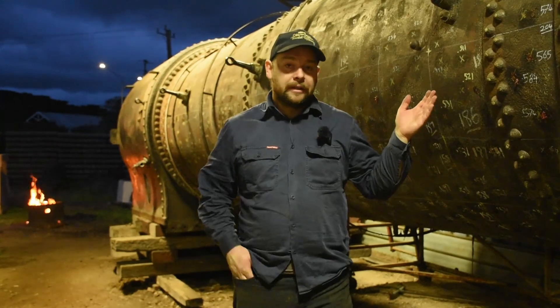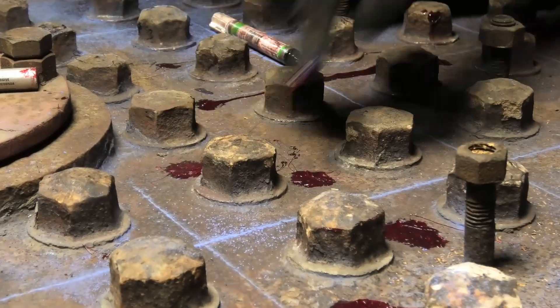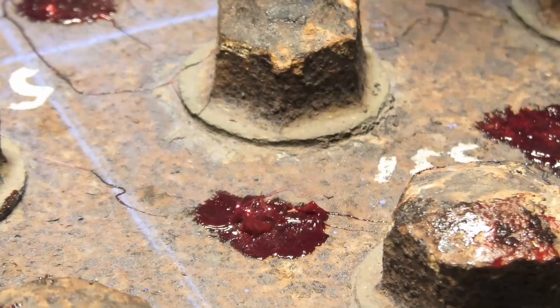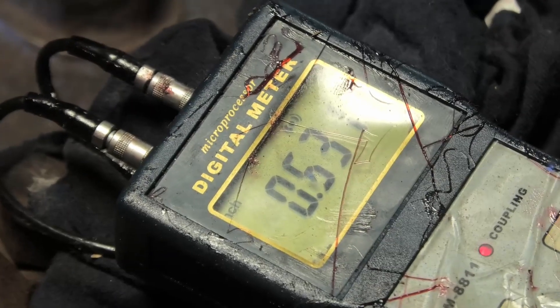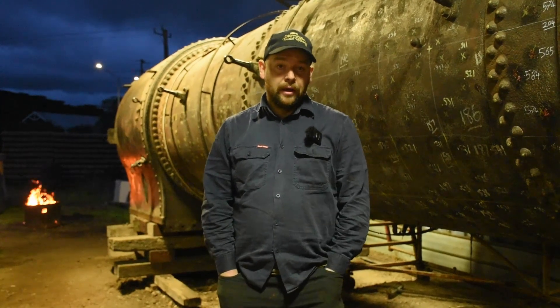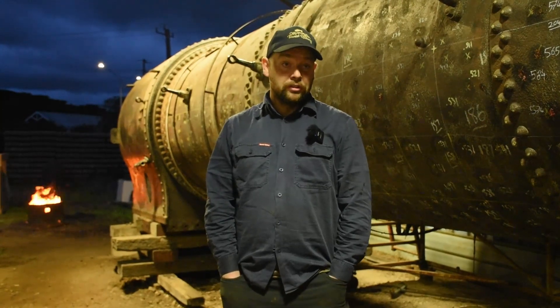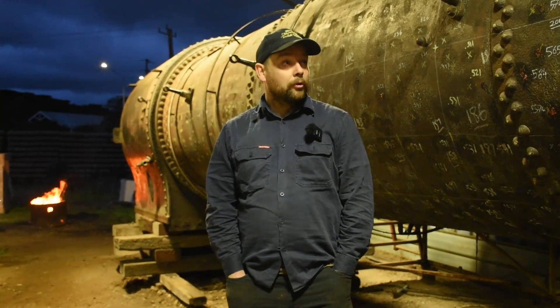We're currently doing the boiler condition assessment for the K177. The ultrasonic thickness testing of the entire external and internal surface of the boiler is completed. We've collated all the results and now we're assessing them against the original design to see how much corrosion there is — so an important milestone.